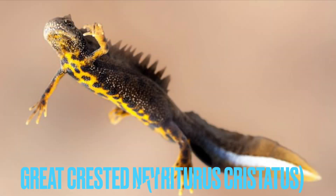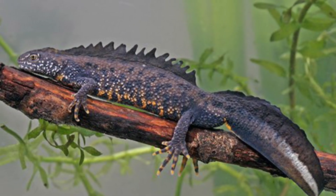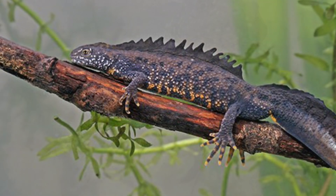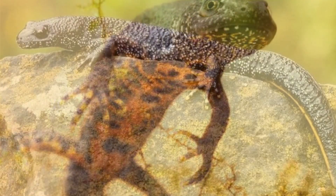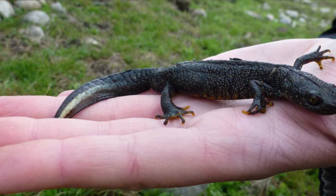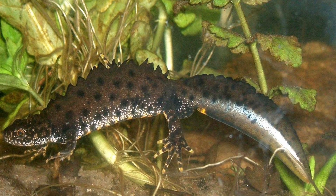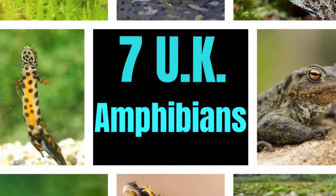Number seven: the great crested newt, the rarest species of newt on this list. They're widely distributed across the lowlands of England and Wales and parts of Scotland, but their distribution is extremely patchy and they're hard to find. They've disappeared from many sites in Europe completely. They can be recognized by a large white stripe going down their tail, and males develop a lovely crest during breeding season.